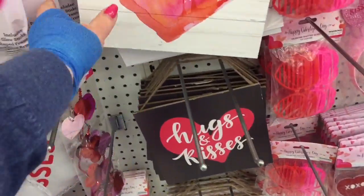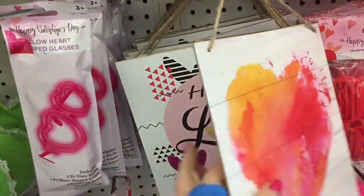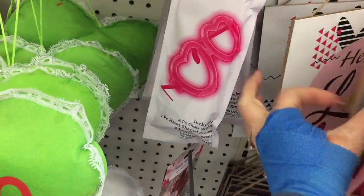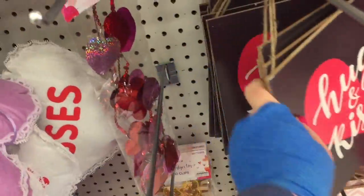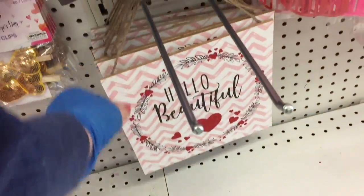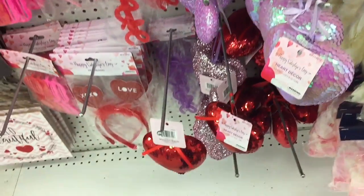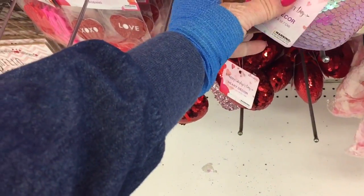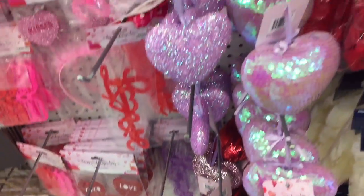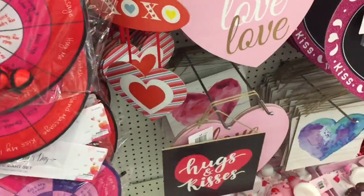These are gorgeous. It's a plaque. 'Hello, love.' They say 'hugs and kisses,' 'hello, beautiful.' Really cute. These are cute. I don't know what to do with them, but they're cute.